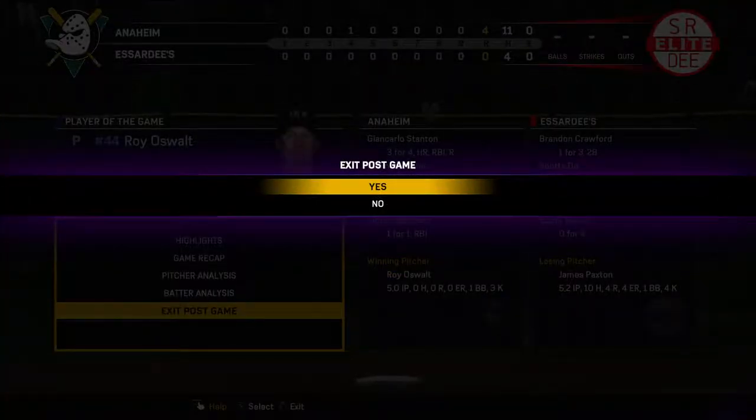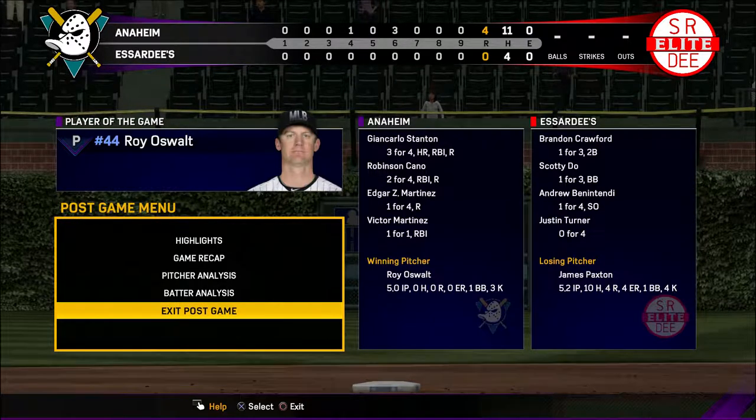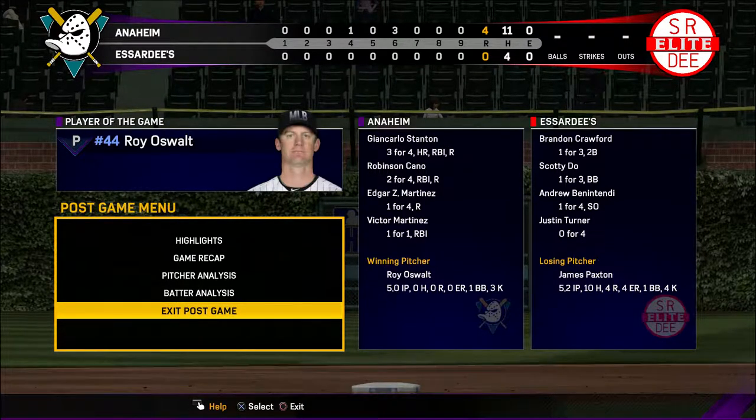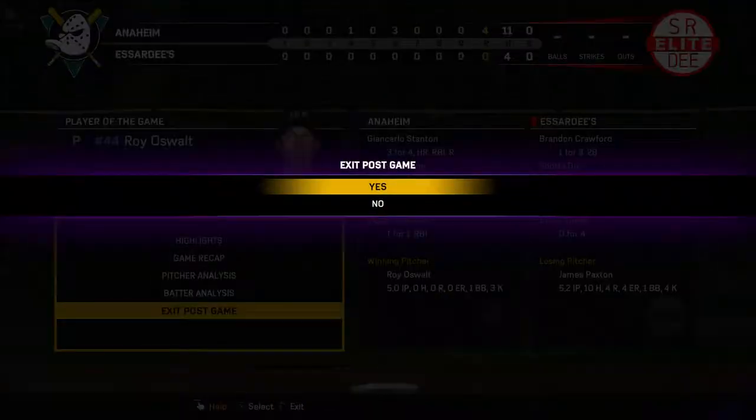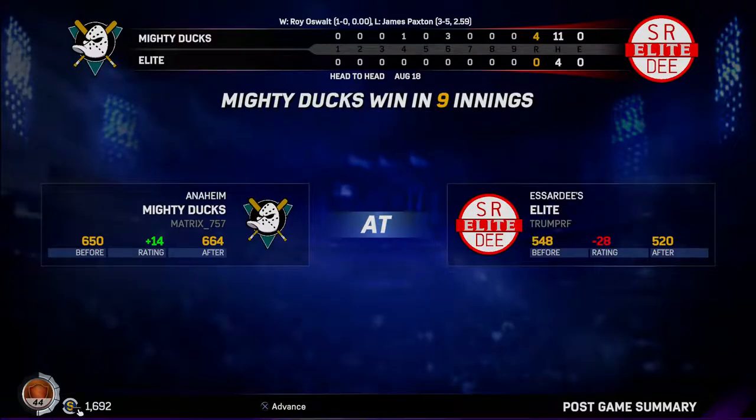The outing turned in by the man you see there certainly can't go unrecognized for the royal squad — picture perfect. He's our top player of the game.